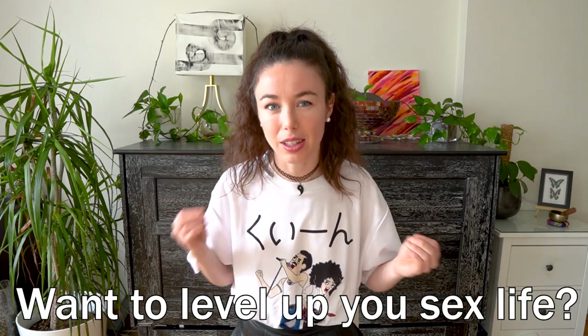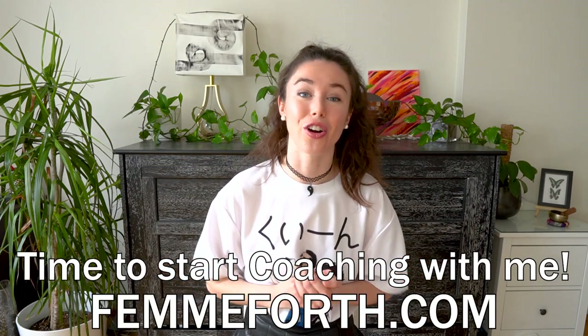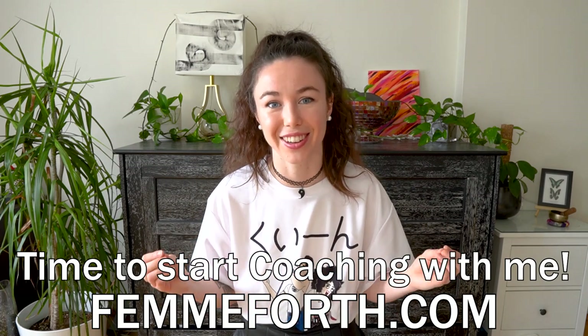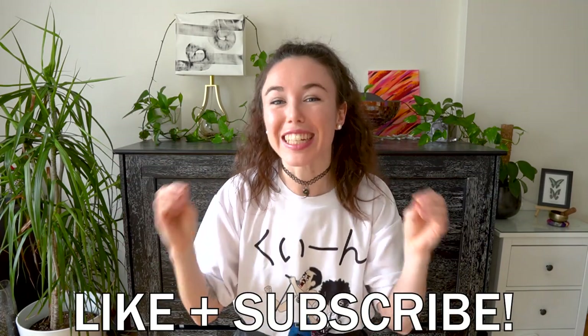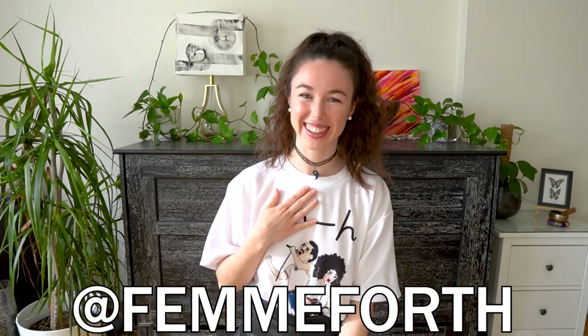Do you feel like your sex life is not at the level that you want it to be? I offer one-on-one coaching calls for people of all genders who want to start their journey toward a fulfilling, authentic sex life. My website link is below for contacting me. Be sure to like and subscribe if you are ready to hit the pelvic gym. Thanks so much for watching everyone — it is me, Femme Forth.